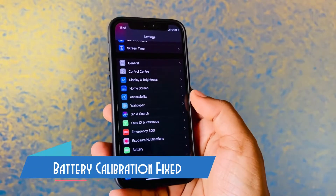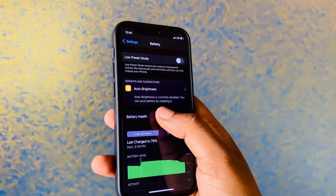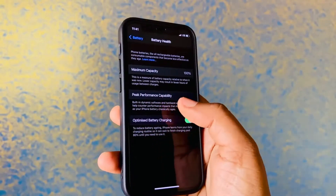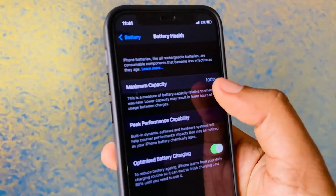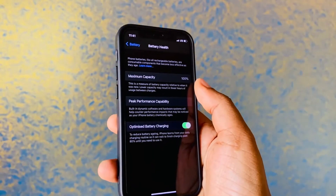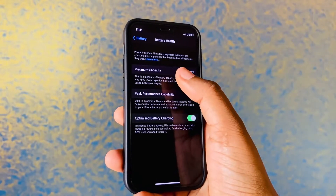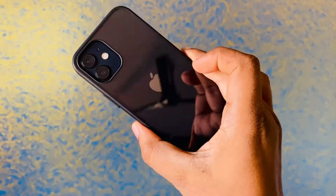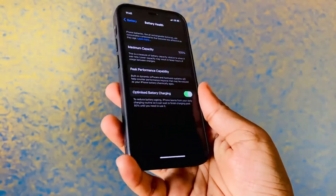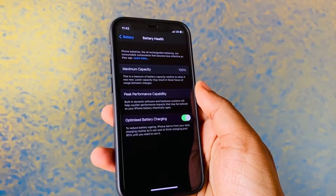With iOS 14.5, Apple has fixed the battery calibration issue with older iPhones like the iPhone 11 and iPhone XR, where the battery percentage was not showing properly. Now it will show accurately — previously it was either dropping unnecessarily or showing slightly above the actual battery percentage.